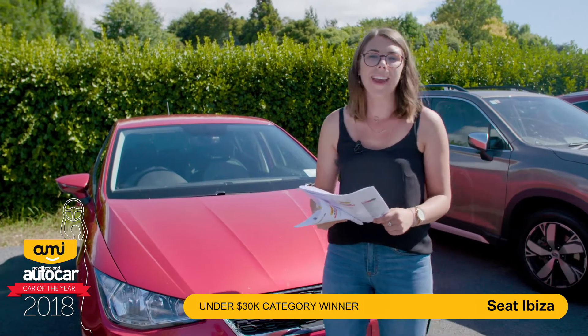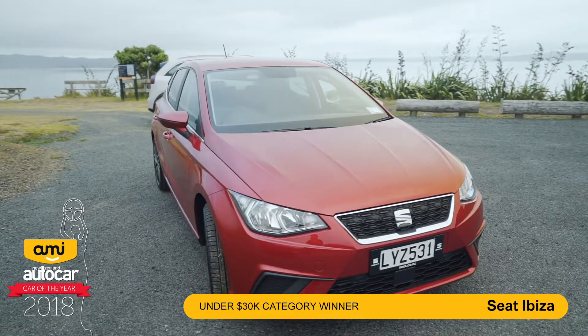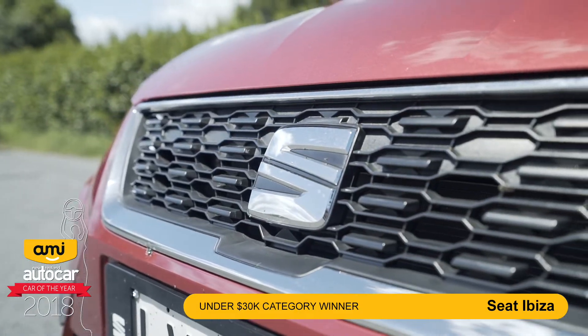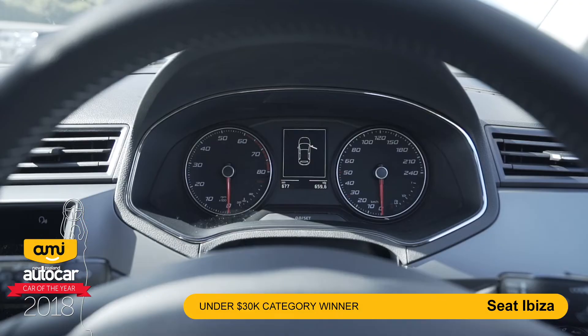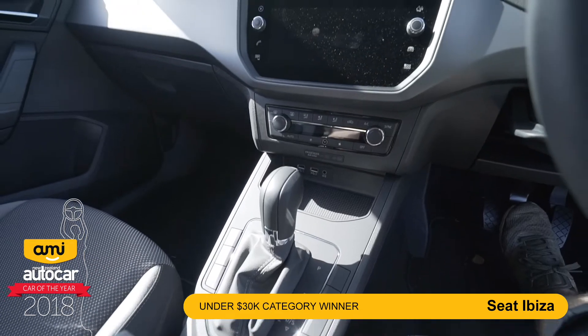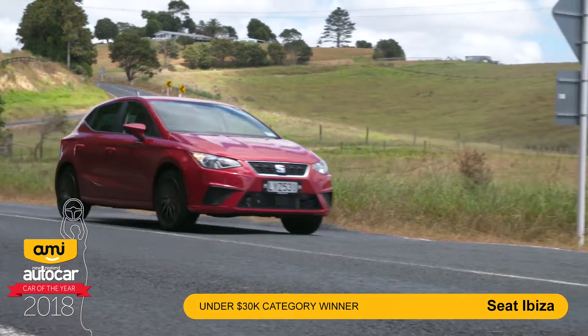Our category winner for the under 30k class is the Seat Ibiza. While you might not recognise Seat as a household brand, it is owned by VGUB and is touted as their dynamic brand. It's already been snapping up awards across Europe. Under the hood we have a little one litre turbo which puts out 85kW, but that's more than enough to get this one around. It comes with a number of optional add-ins if you're willing to pay for them, and it also has a five star ANCAP safety rating with plenty of legroom for its size.